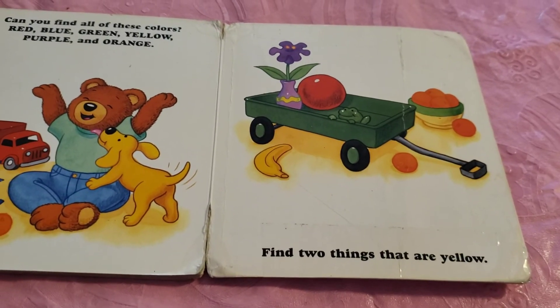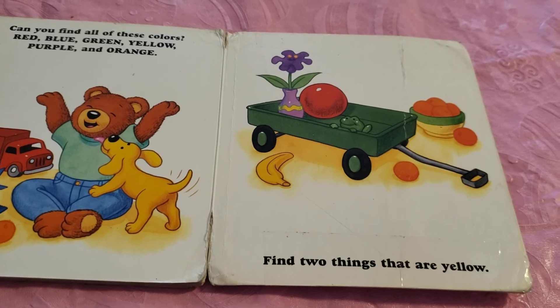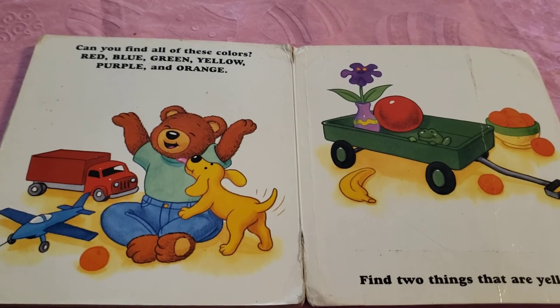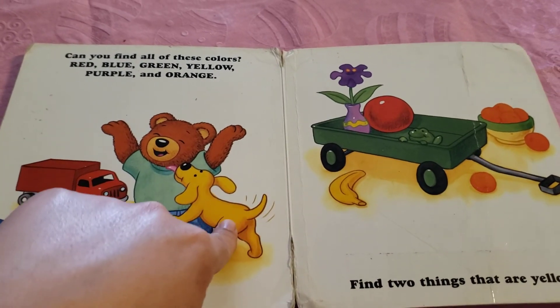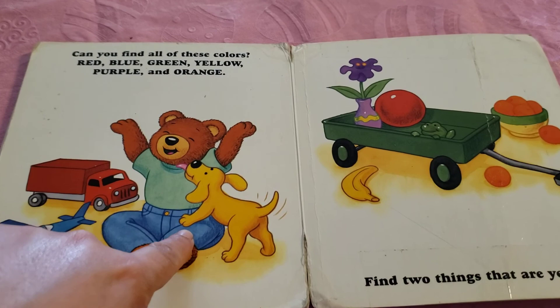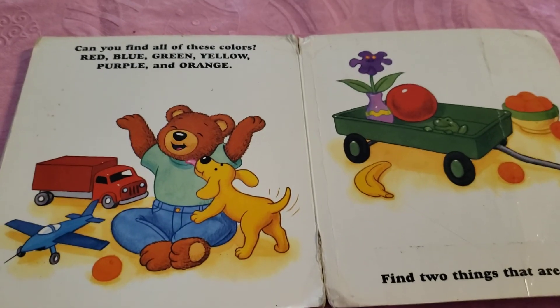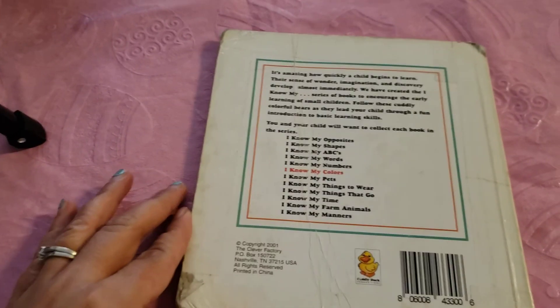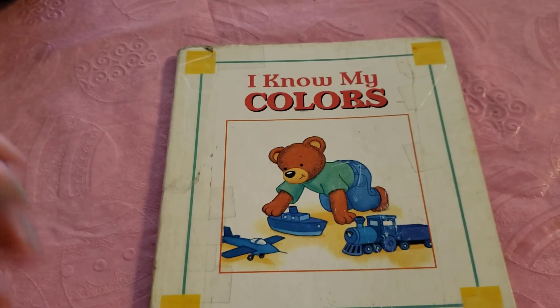Alright. Lastly, find two things that are yellow. Can you find two? One, two — the banana and the puppy. Those are yellow. Alright, that's the end of our book. I hope you enjoyed learning.